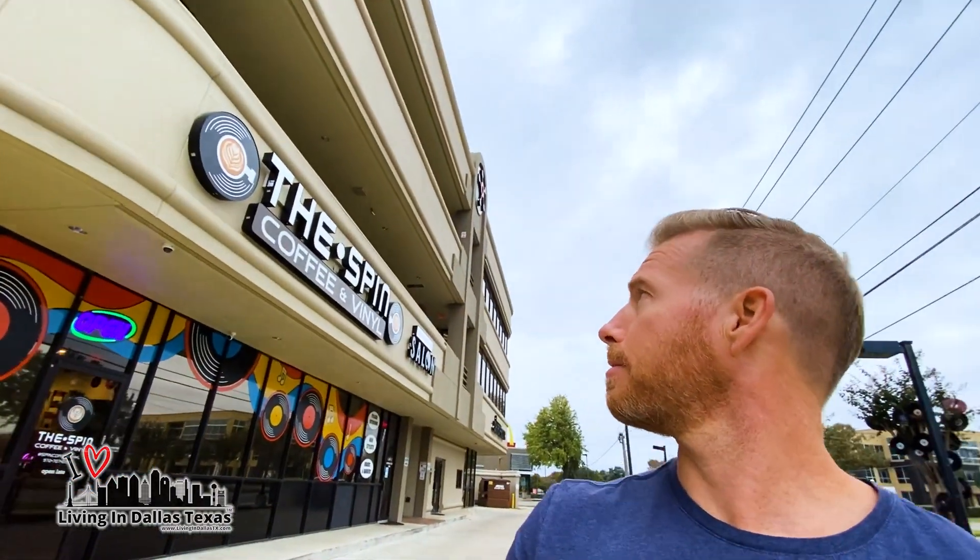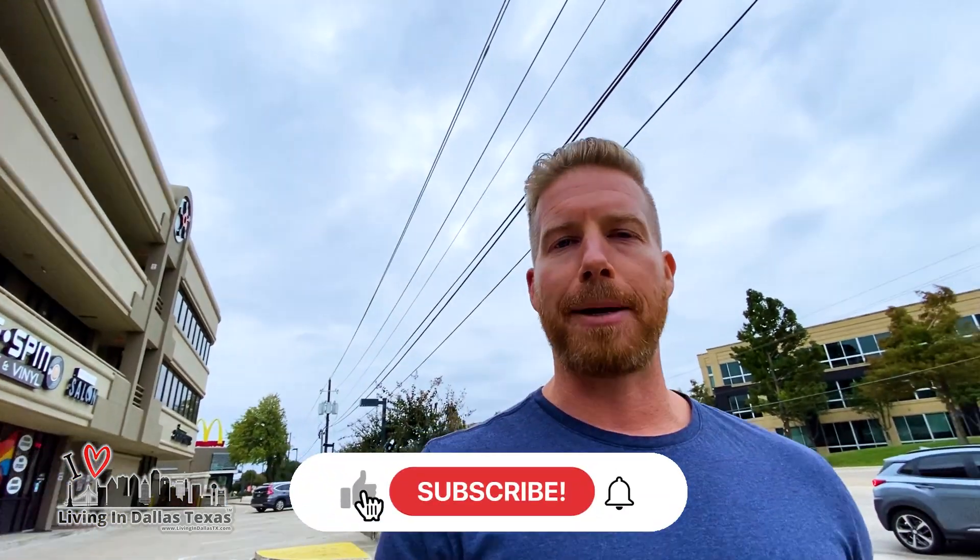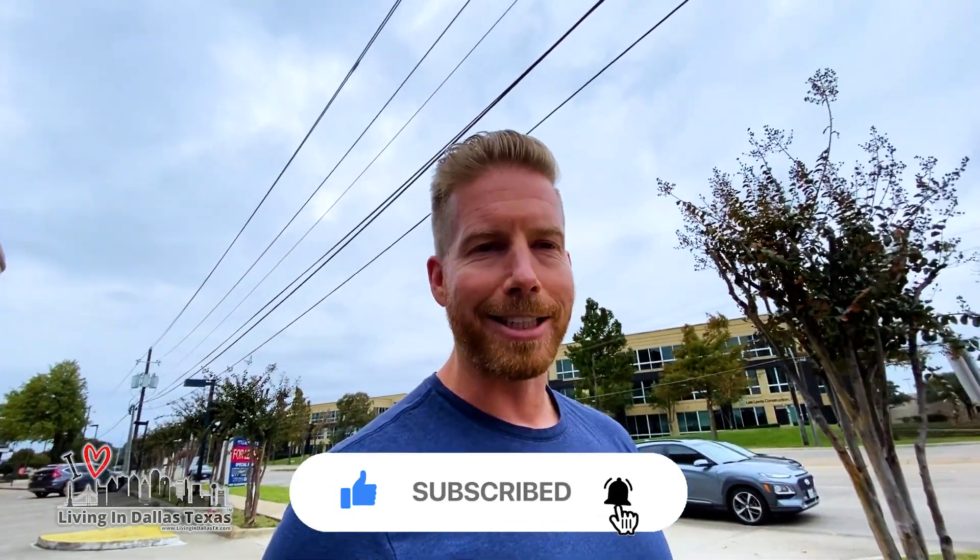All right, so just had to start out with a coffee from Spin Coffee and Vinyl shop here. If this is your first time to the channel and you want to know everything there is about living in Dallas, Texas and the surrounding areas like Plano, which we're heading to today, then subscribe below and tap the bell for notifications so you can be the first to learn about the current market in Dallas.